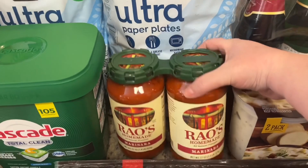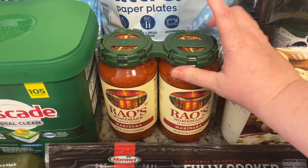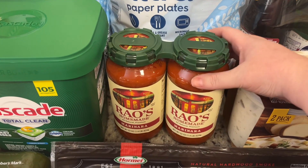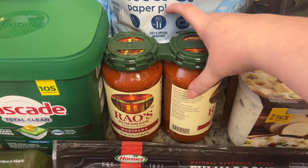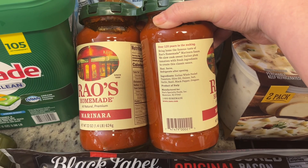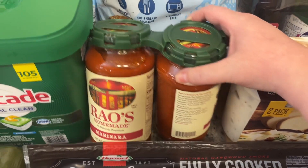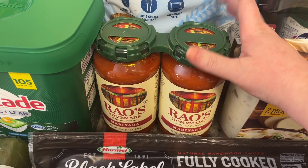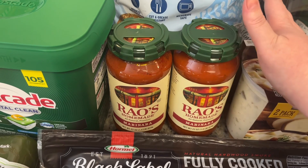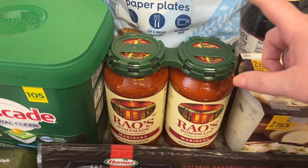I've mentioned this on my last couple of hauls — this is the Rao's marinara. If you haven't tried it before, it's really good. A lot of people like it for low sugar or low carb because the ingredients are literally just tomatoes, olive oil, onions, salt, garlic, basil, pepper, and oregano. It's really good if you're watching your sugars, your carbs, or just trying to avoid added ingredients — or even if you're just looking for a good pasta sauce.